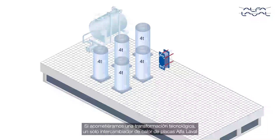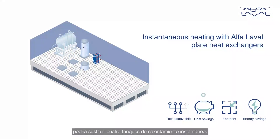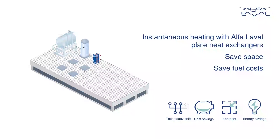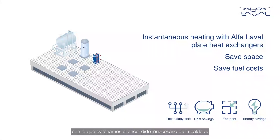The technology transformation would mean using an Alfa Laval plate heat exchanger, replacing four of these tanks with instantaneous heating. This will not only free up valuable floor space, but provide lifelong savings in fuel costs. One tank is kept for hot water needs for unusual hours, preventing unnecessary boiler fire up.